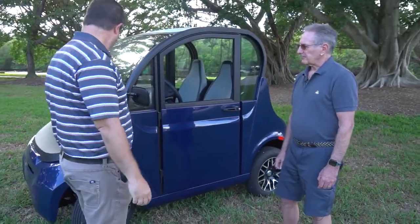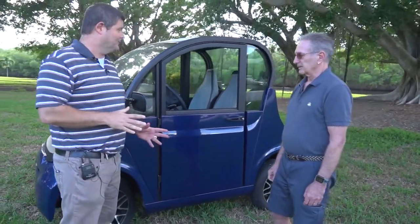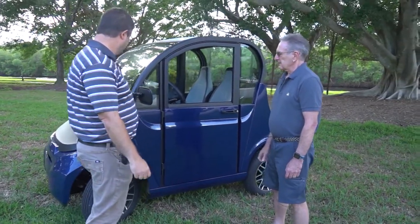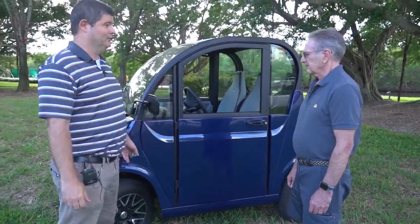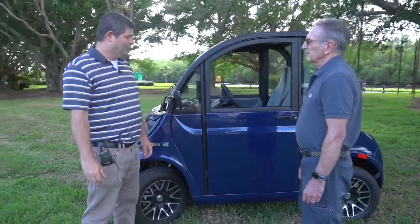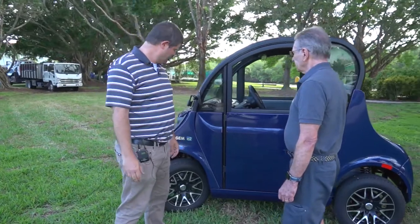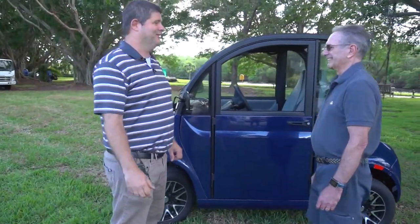Thanks for showing us your golf cart — or do you call it a golf cart? It's a golf cart. It's called the GEM E2, which stands for a two-seater. Correct. And what can you tell us about this and what motivated you to get such an upstanding golf cart?